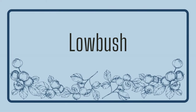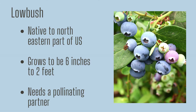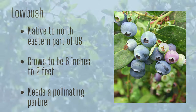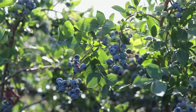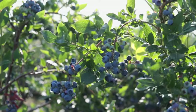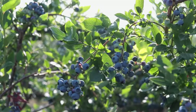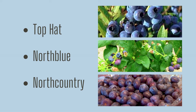Lowbush blueberries bear the botanical name Vaccinium angustifolium and are another variety native to the northeastern part of the U.S. They normally grow to be anywhere from 6 inches to 2 feet tall and are more often than not found growing naturally in the northeast. They're native from Canada and Maine down to North Carolina and as far west as Iowa and Minnesota. While they're mostly grown wild, there are a few great options for home gardens like Top Hat, North Blue, and North Country.